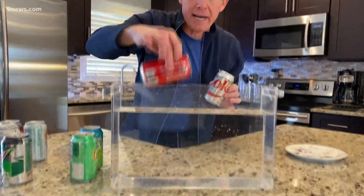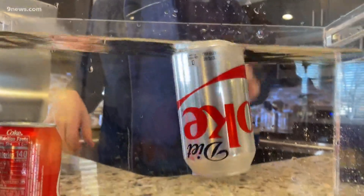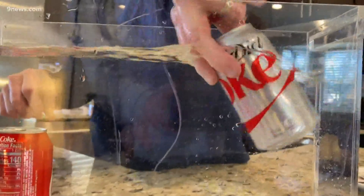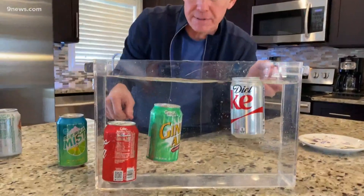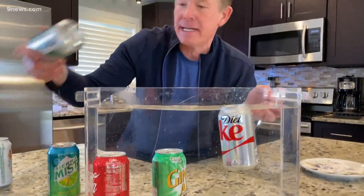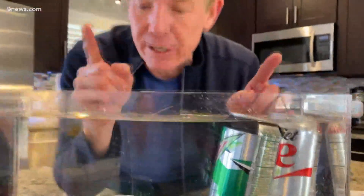But by truly submerging them in water. Look at this — a regular can of soda, drop it down inside, it sinks. A diet can of soda — it floats. Regular ginger ale sinks, and a diet Mountain Dew floats. What is the difference between diet and regular? The cans are the same size, the volume is the same size.